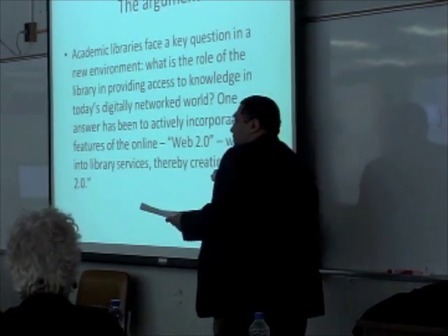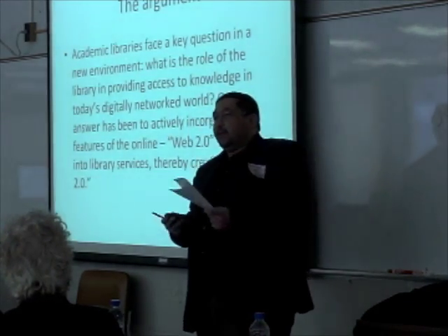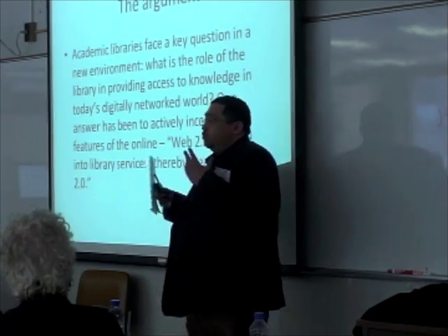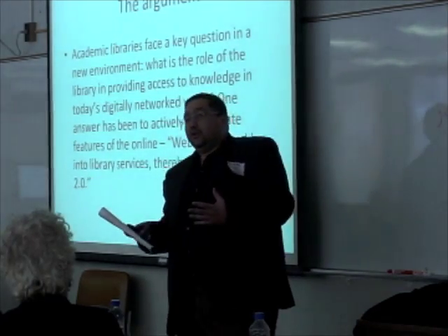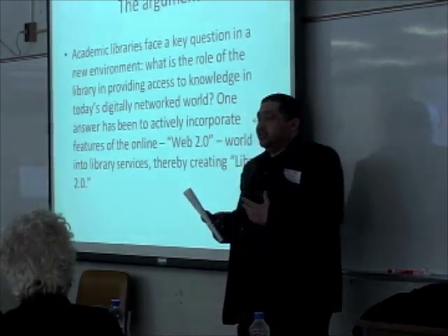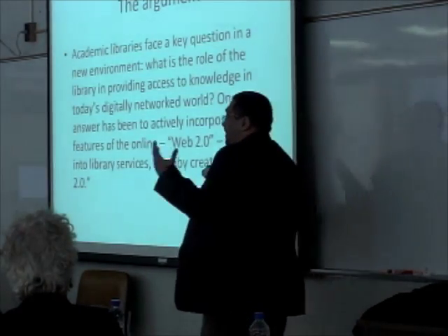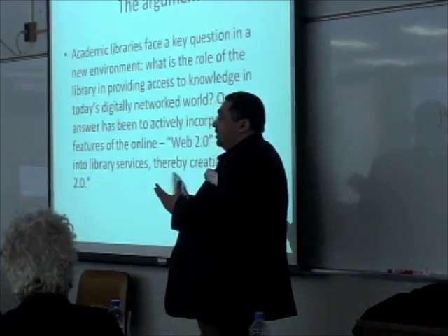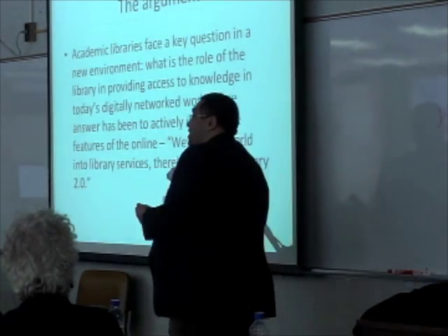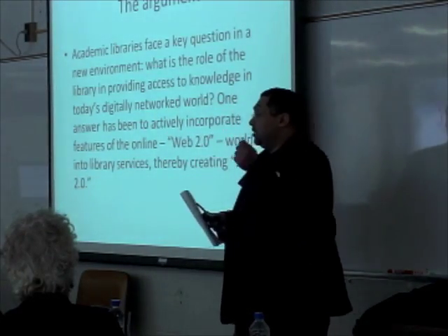The argument I take today, even in the form of this presentation, is that we as an academic library face a lot of challenges. We've been talking about 2.0 for three or four years now and we always feel challenged about how we can implement this technology in our settings. We don't have a fancy library catalog with an interface that looks like Facebook. We don't have the capacity for students to tweet us a reference question in 140 characters.